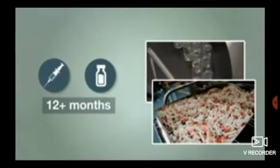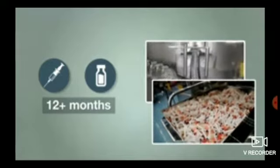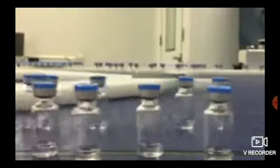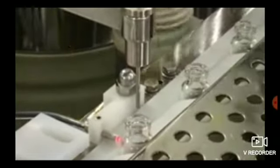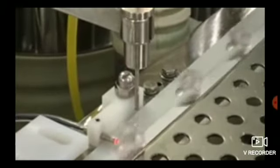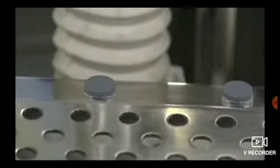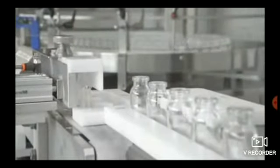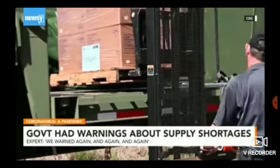It will take at least 12 months to get the needed amounts, and we can't wait that long. Even if we somehow got all the glass vials and syringes, we would also need specialized filling machinery to fill all those vials. Again, we have some, but not nearly enough. And for guaranteed access, those filling lines must be located in the U.S. Unfortunately, most are overseas.